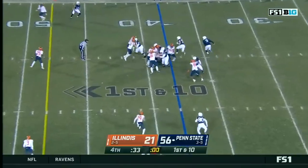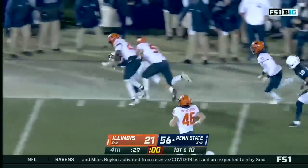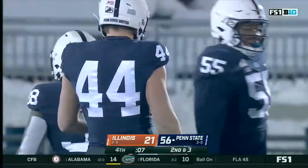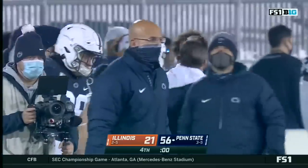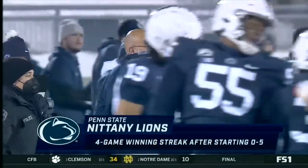Will Penn State choose to go to a bowl game? That decision is going to be made relatively soon. Penn State is now 10-1 all-time at home against Illinois. This win tonight is victory number 299 for Penn State here at Beaver Stadium.